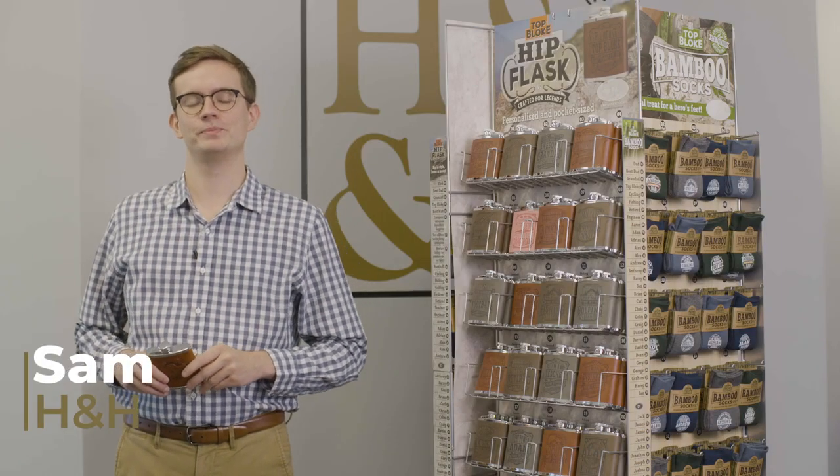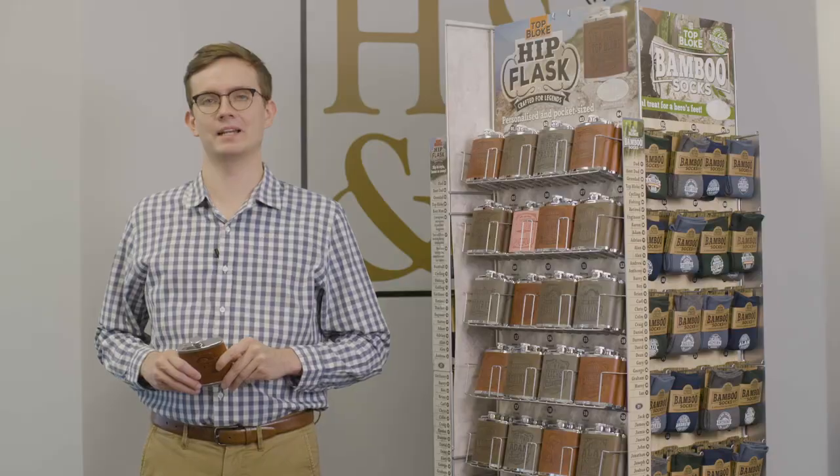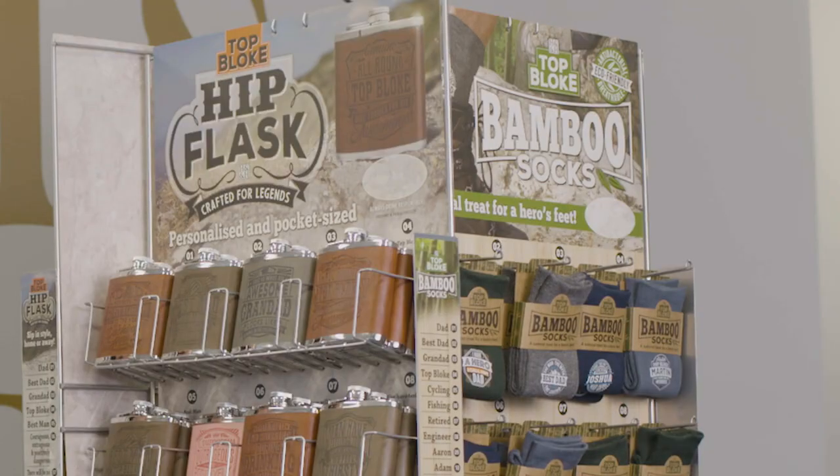Hi, my name is Sam from H&H. Today I want to introduce our newest men's line, the Top Guy Hip Flasks and Bamboo Socks.